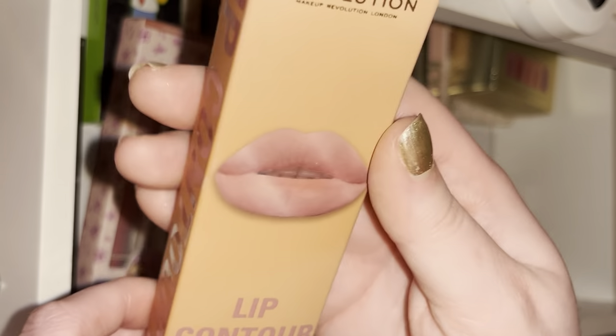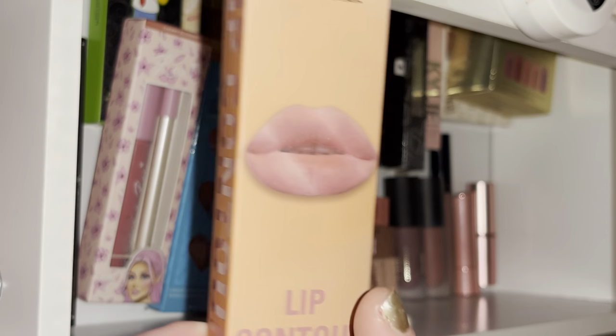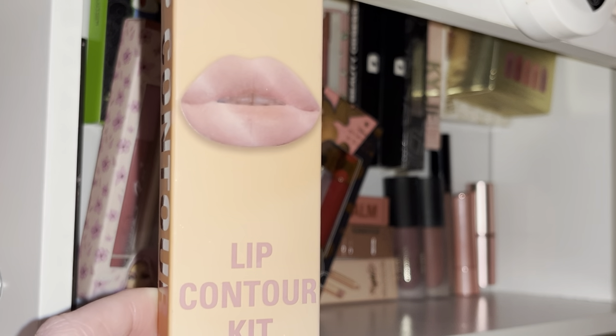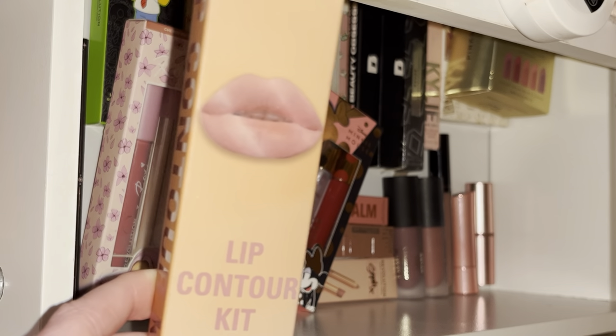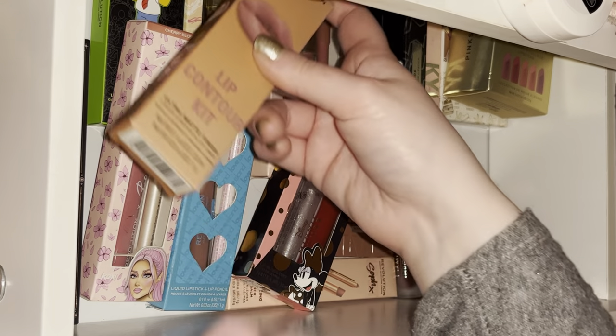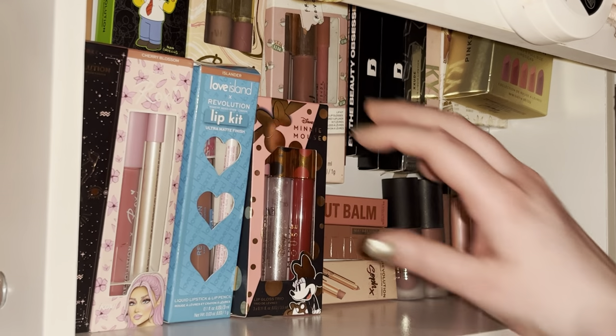Lastly I have this Revolution lip contour kit which my mum bought me in the shade Lover. I didn't like it when I first got it but I wore it recently and it's definitely more my shade nowadays — it's a really nice brownie nude color. So that's this drawer all done.